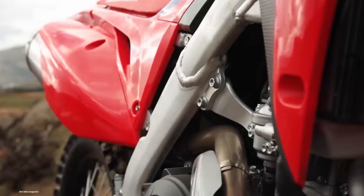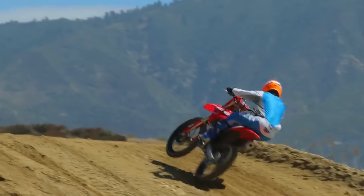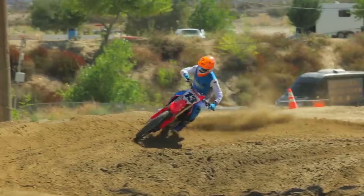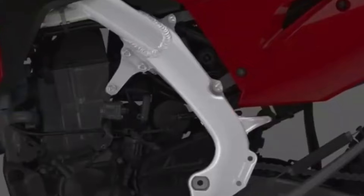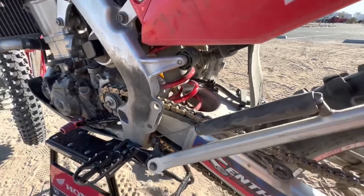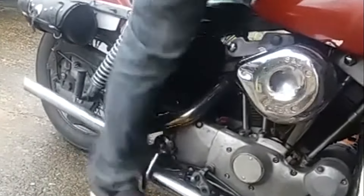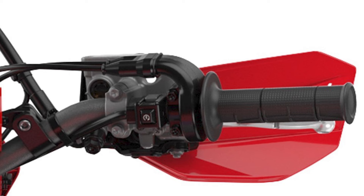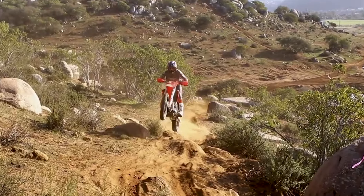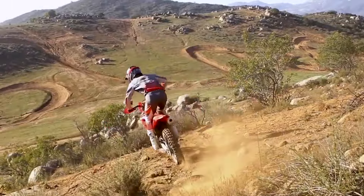The twin-sump lubrication system ensures consistent oil flow to critical components. Whether you are climbing steep hills or descending rocky terrain, the engine remains well-lubricated, reducing wear and enhancing longevity. Gone are the days of repeatedly kick-starting your bike. With this bike, a simple push of a button brings the engine to life. It's a game-changer, especially when you're perched on a rocky hillside, eager to conquer the next obstacle.